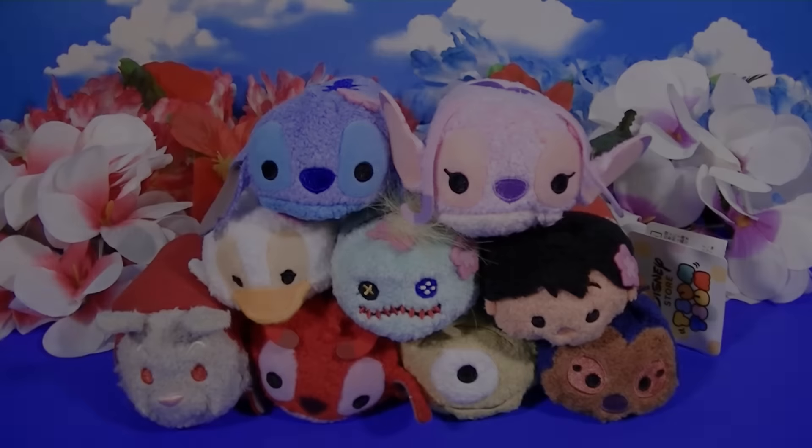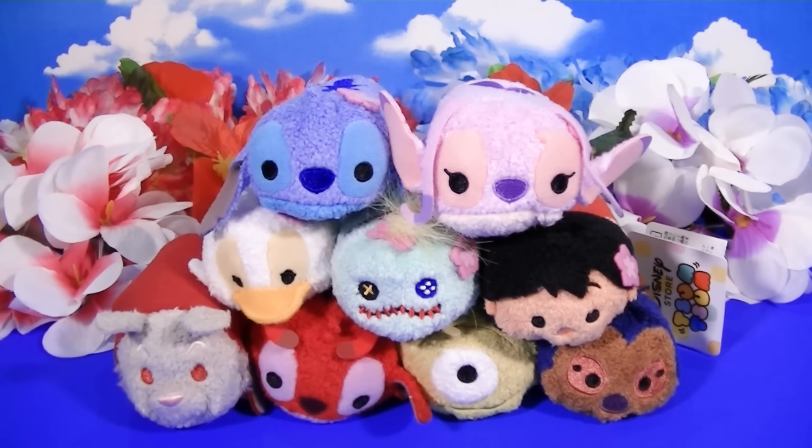Kawaii! Hi everyone, welcome to my Kawaii Family. Hi everybody, we have some awesome Tsum Tsum Tsumus today. We are so excited about these.